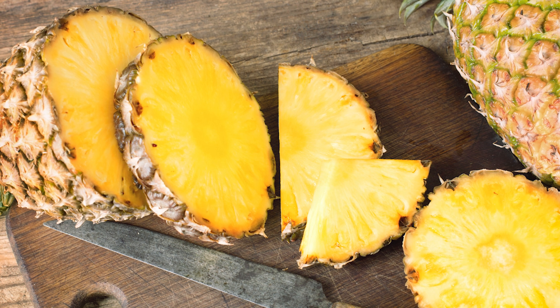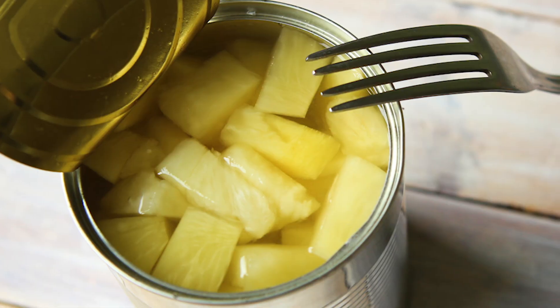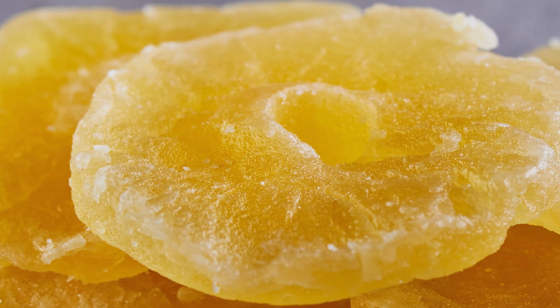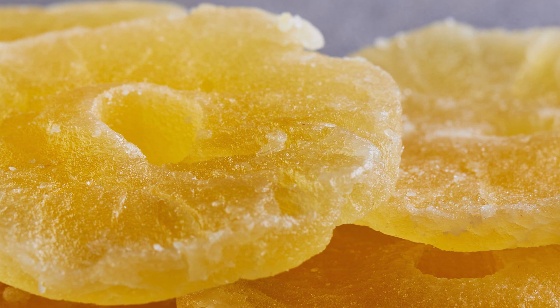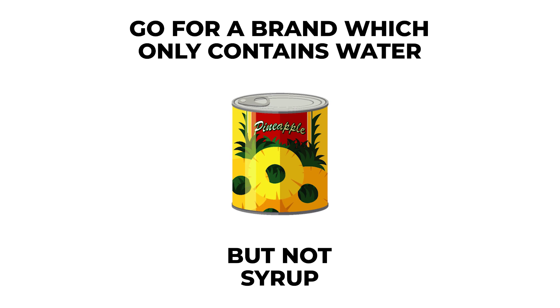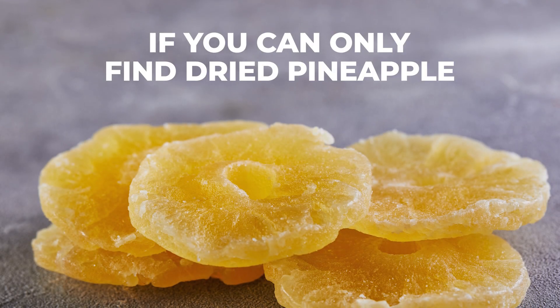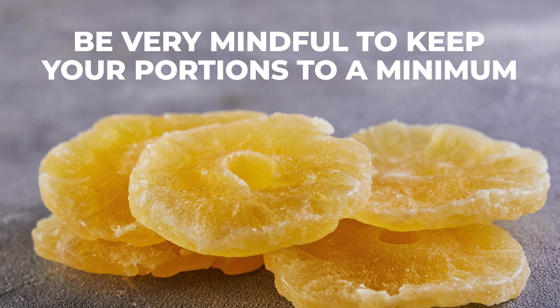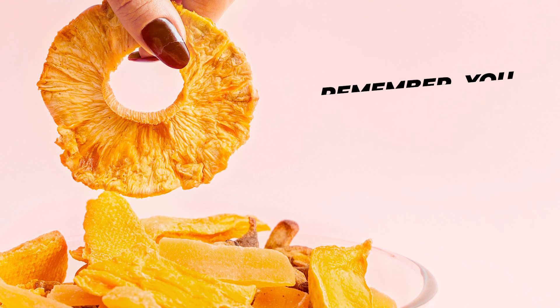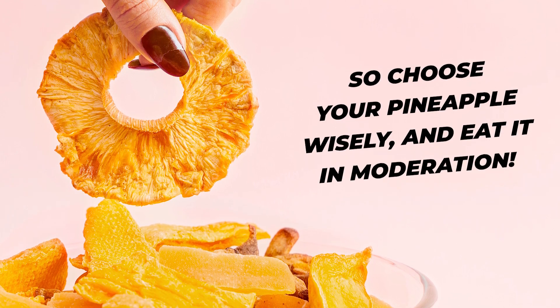Eating the same amount of dried pineapple instead of the fresh stuff will basically quadruple your calorie and carb intake. So ideally, you'll want to eat a few pieces of raw, fresh pineapple that's not too ripe. You'll also probably want to avoid canned pineapple, pineapple juice, and dried pineapple, especially if you plan on eating or drinking a large quantity. If you just need your pineapple fix but only canned pineapple is available, go for a brand which only contains water, not syrup. If you can only find dried pineapple, be very mindful to keep your portions to a minimum. Remember, you can always get too much of a good thing — so choose your pineapple wisely and eat it in moderation.